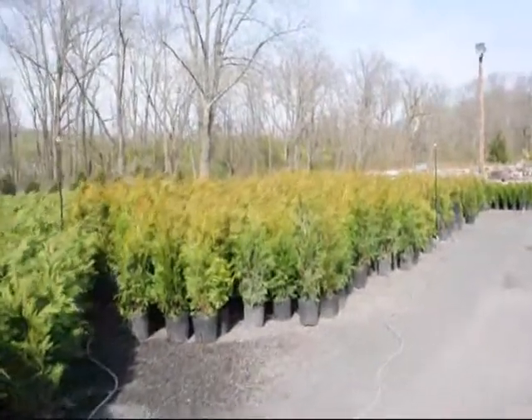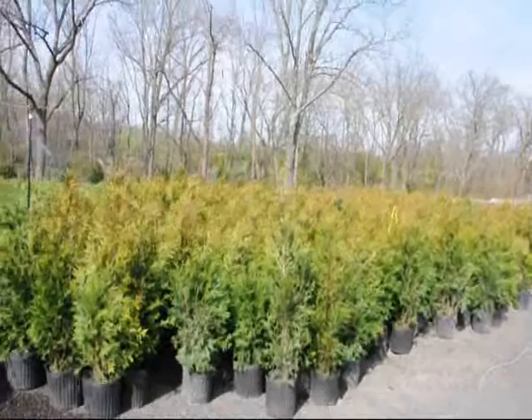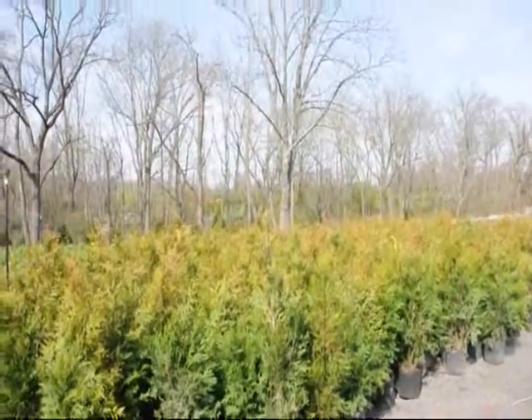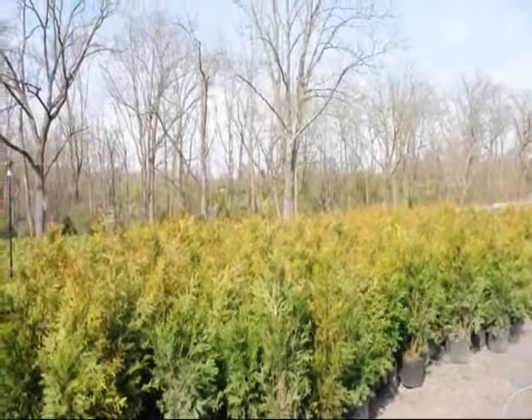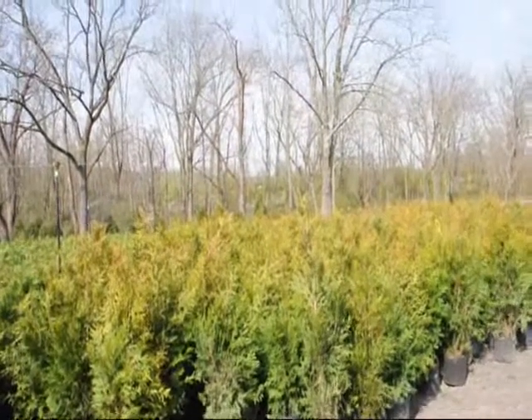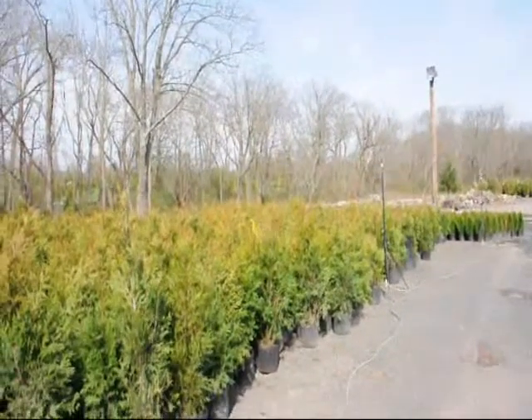Next on the list is the green giant arborvitae. This is a very fast, very dependable plant, also $35 each delivered and planted. They like full sun but can tolerate shade fairly well — the more sun you give it, the faster they grow. They are fairly good against deer and a good option if you want to block your neighbors very quickly. Give us a call at 215-651-8329. Thank you very much, Mike.